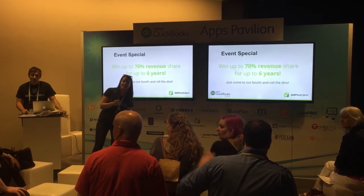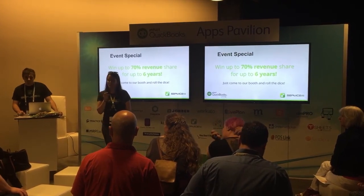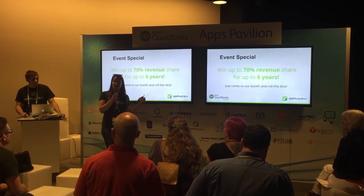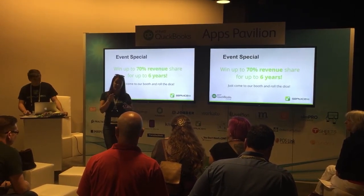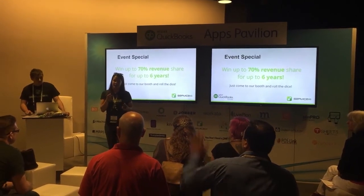Is this just for QuickBooks Online or QuickBooks Desktop as well? It does not integrate with QuickBooks Desktop. This is a SaaS program, but it does everything that your clients should be doing — enabling them to run their business more efficiently, do their job, and not mess up their books.